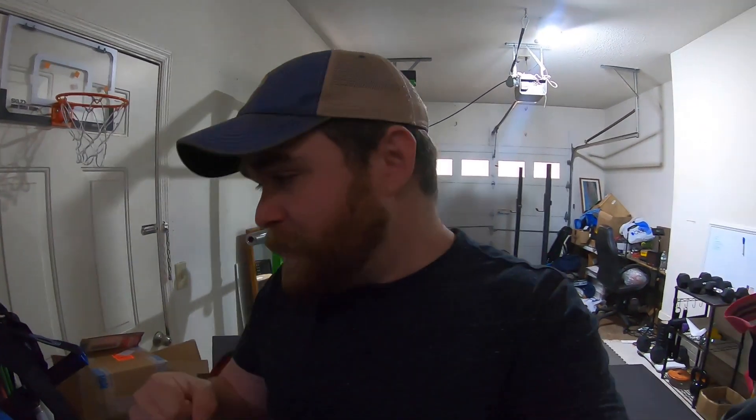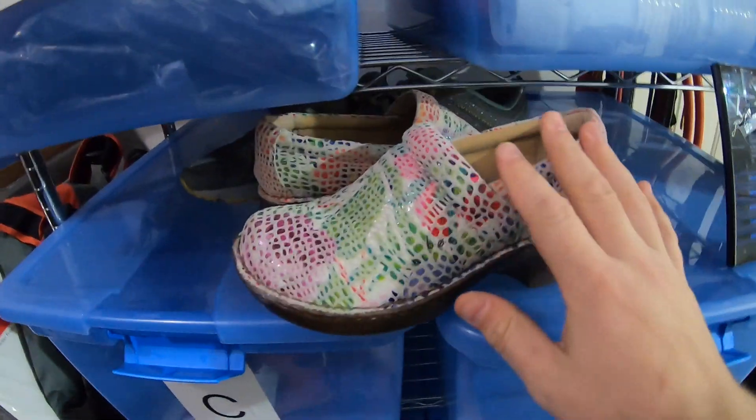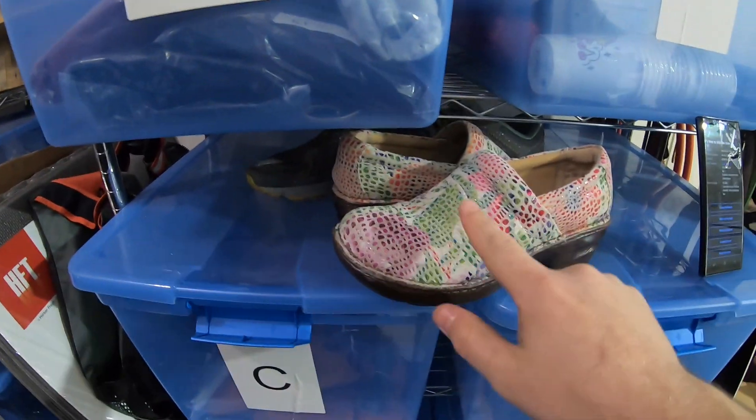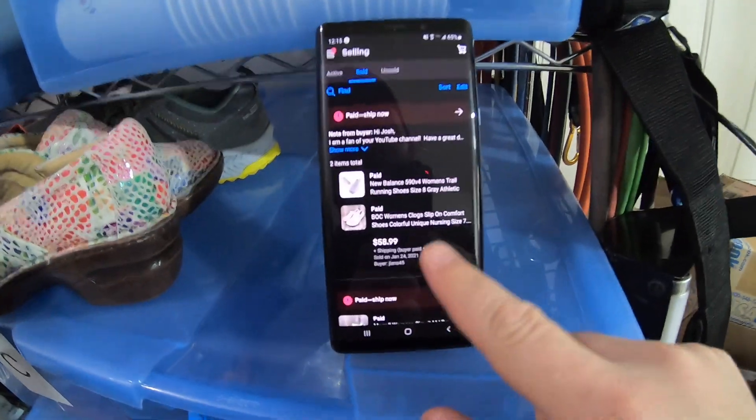My next sale going out is actually two different pairs of shoes to a viewer named Sue from Fall River, Massachusetts. Sue bought a pair of New Balance shoes as well as a pair of BOC nursing-style clog shoes. I paid $6.50 for both of these, and Sue bought both of them for $58.99 plus shipping. Sue, thank you so much for your support. I really appreciate that. You guys are the best.